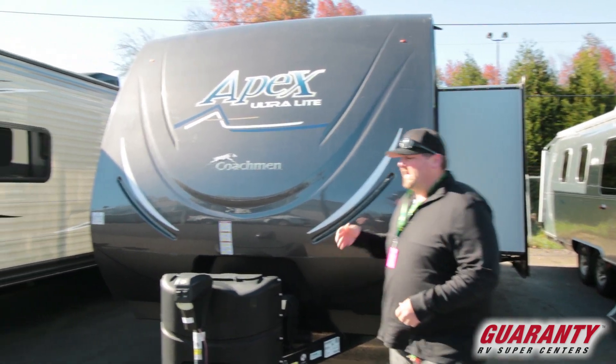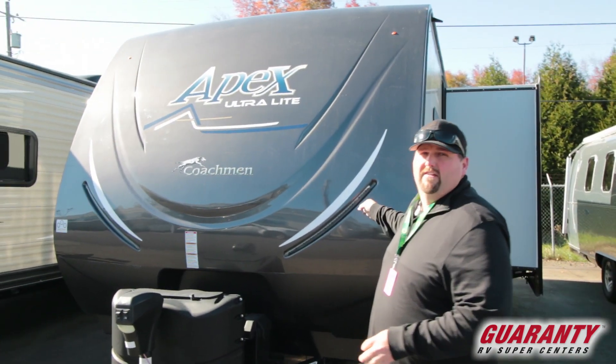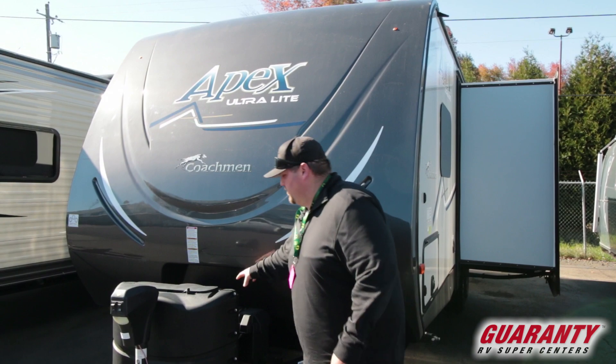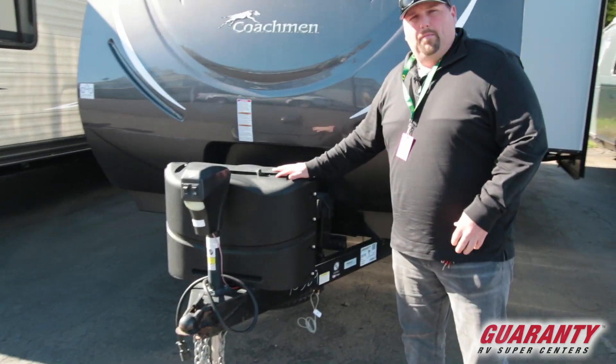It's a shorter bunkhouse model with two nice queen bunks in the back. It's the Coachman Apex with a nice front cap. We actually sell these new — we are a retailer for them. This is a pre-owned, possibly a trade-in. It's going to have a two-battery location, front power tongue jack, and propane tanks.